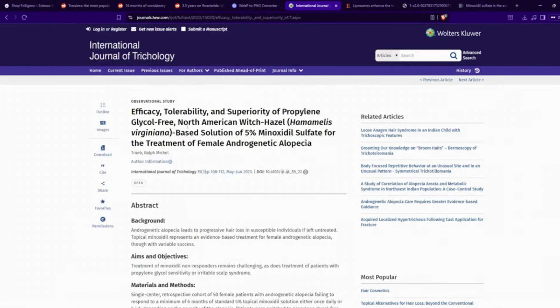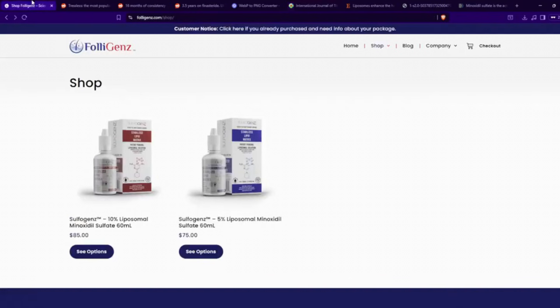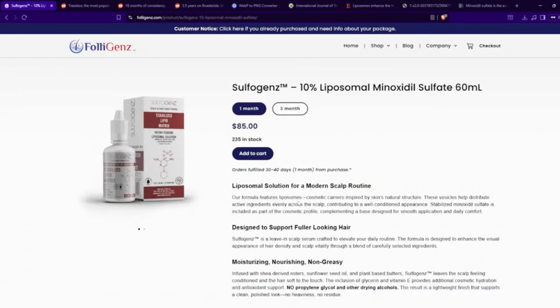Witch hazel oil, so long as you're not allergic to it, gives you the benefit of a non-drying solution with no alcohol. Similar to what we have at my startup company, Folligens, we have liposomal minoxidil sulfate in a lipid matrix — no propylene glycol and no alcohol at all. We do use botanical plant extracts, but we filter them as much as we can so there aren't many things that can cause an allergic response. But if you are allergic to plants, keep that in mind, and always do a skin test before you try any topical.